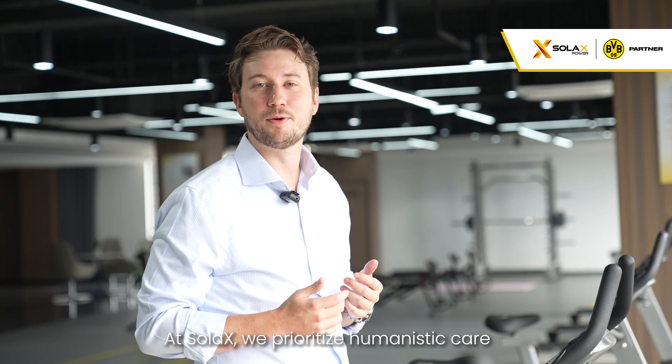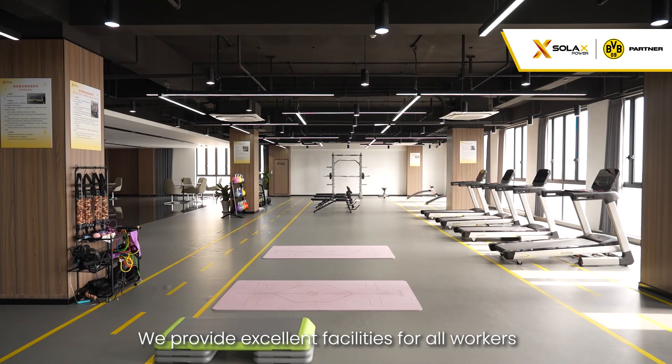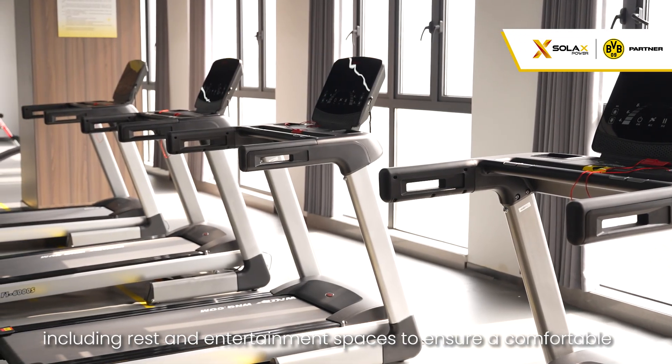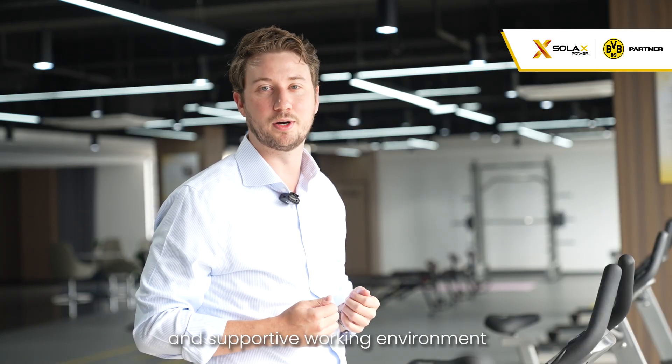At Solax, we prioritize humanistic care. We provide excellent facilities for all workers, including rest and entertainment spaces, to ensure a comfortable and supportive work environment.